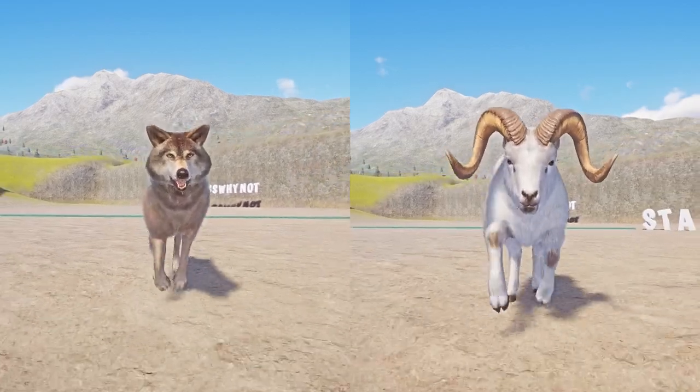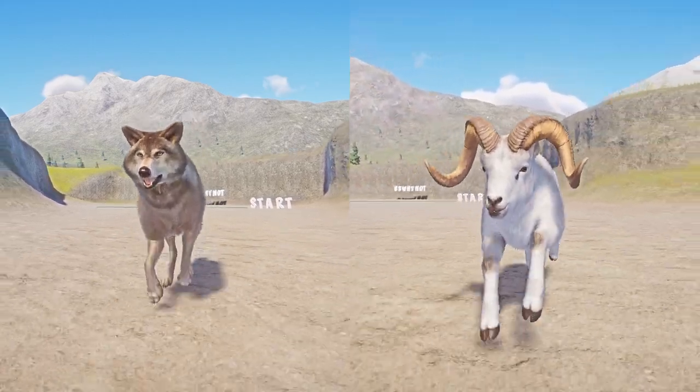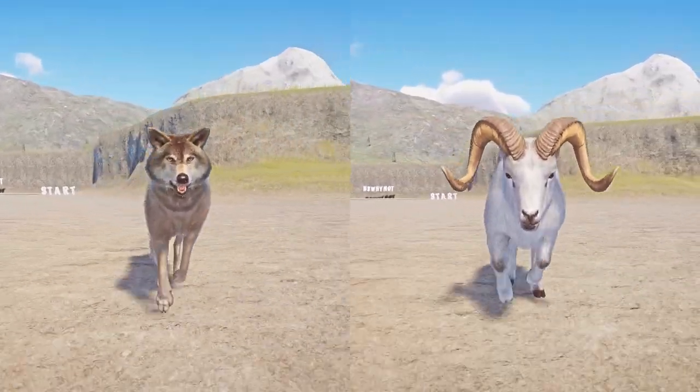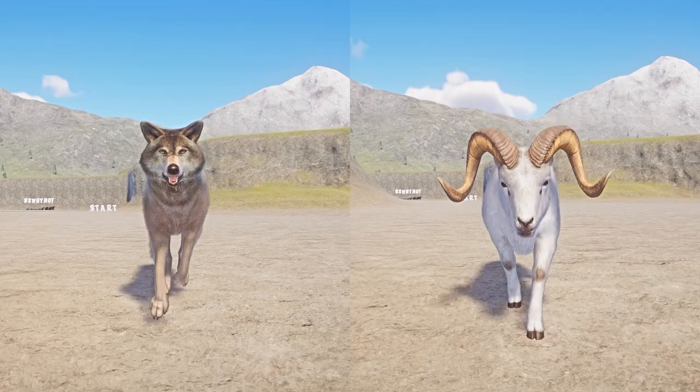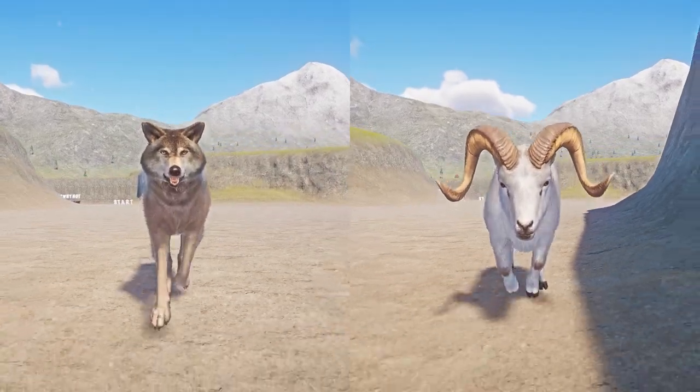Hi guys, welcome back for another speed racing video. If you like what you see, make sure you subscribe and share this channel with your friends. Today's race is all about predator versus prey: timber wolf versus Dall sheep. Let the race begin.